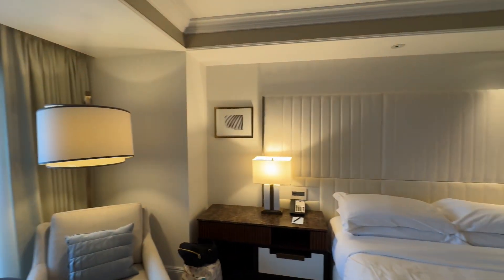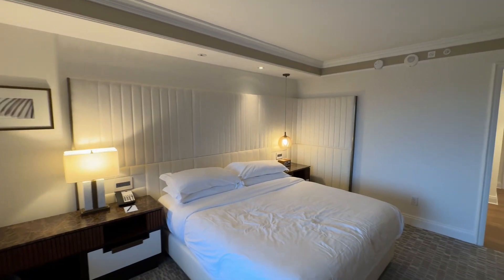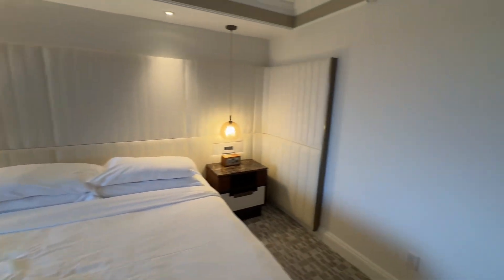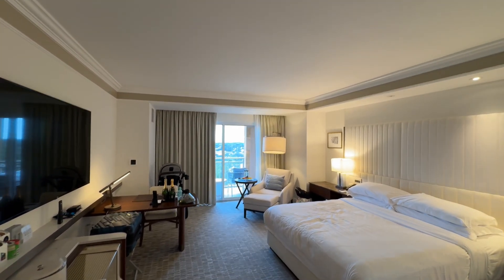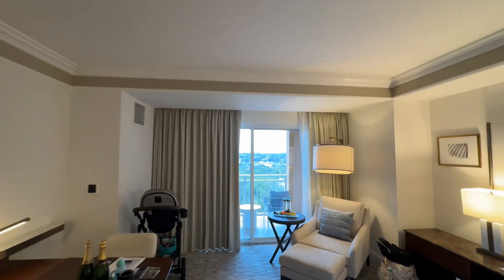We also received complimentary vase water and fruit at check-in. The bedside has USBs and plugs on both sides, plus additional drawers for storage. The room is very nicely decorated and feels very spacious — even with a stroller in here. Let's go take a look at our view outside.